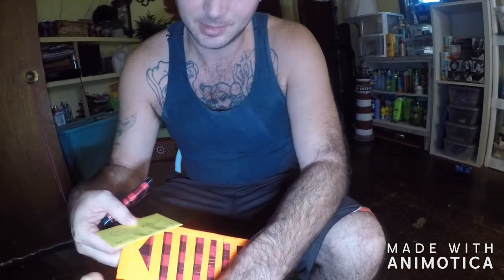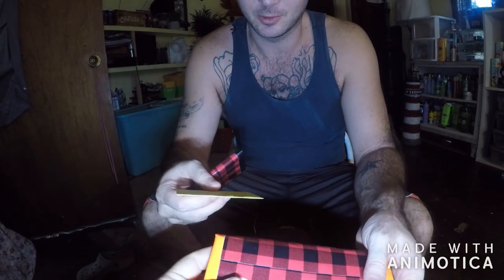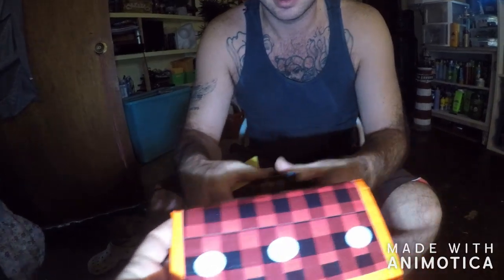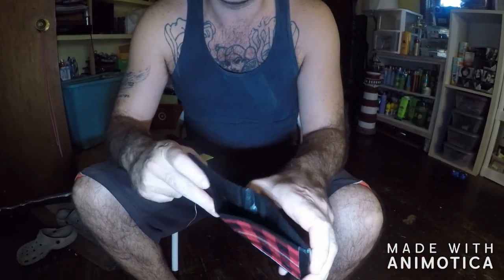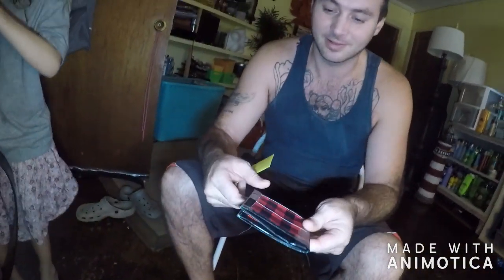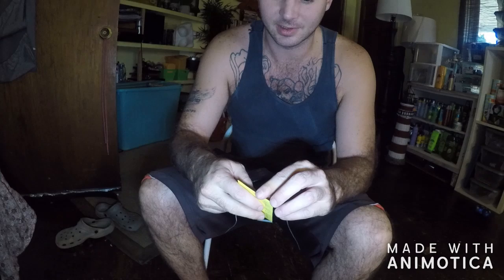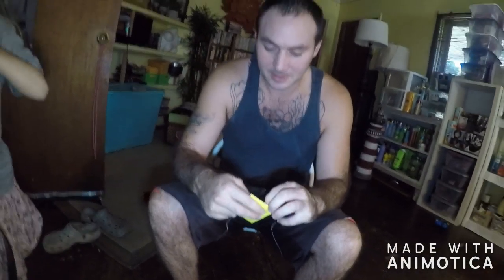I'm definitely going to use that. That's really nice. I wonder if she sells them too. Our colors match. Nobody could ever say that they stole our stuff because it's one of a kind. Paula Carol made them. They're awesome.